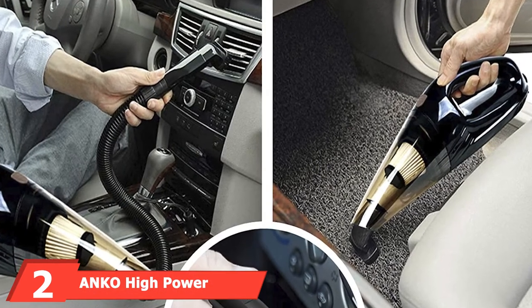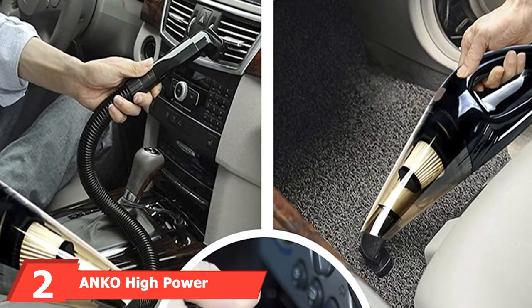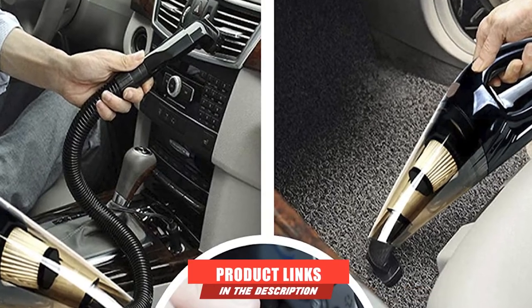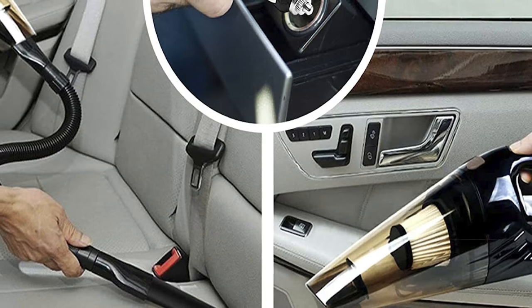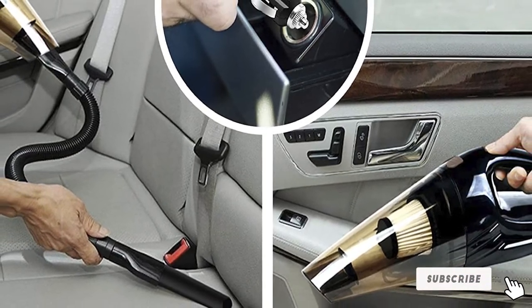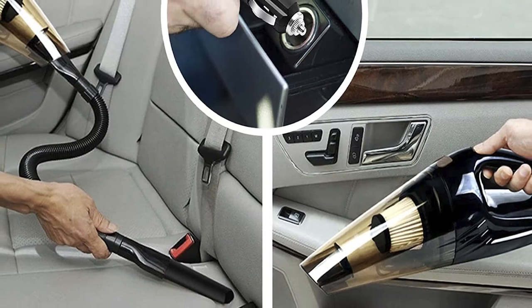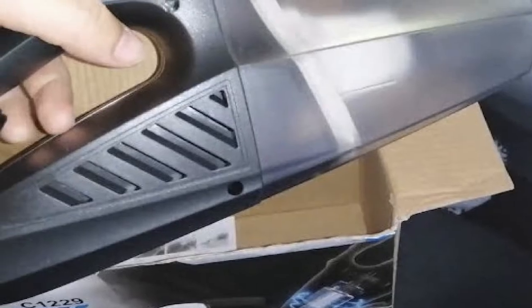Moving on to number two, we have the Anko High Power Portable Car Vacuum Cleaner. Here's a wet and dry vac that packs some serious suction power. Anko's 12-volt portable car vacuum boasts 4,300–4,500 PA Pascal pressure unit suction, making it strong enough to pick up two iPhone 6s with ease. In other words, with that kind of suction power, dust and dirt don't stand a chance. Anko's portable car vac is also exceptionally quiet, generating only 75 dB of noise.